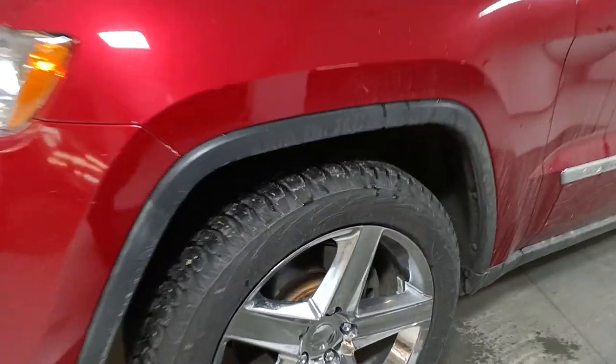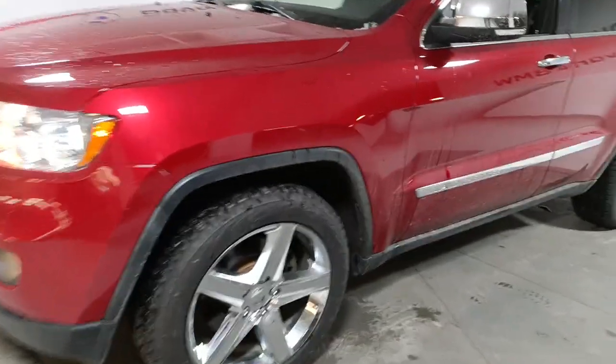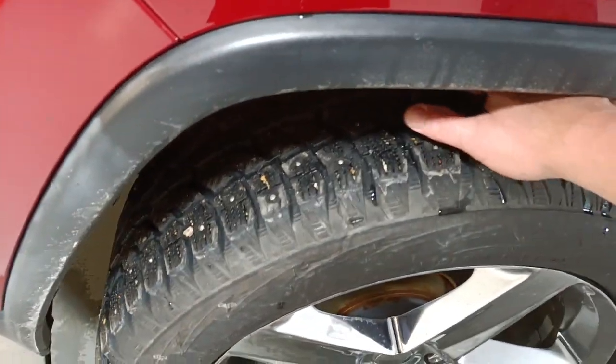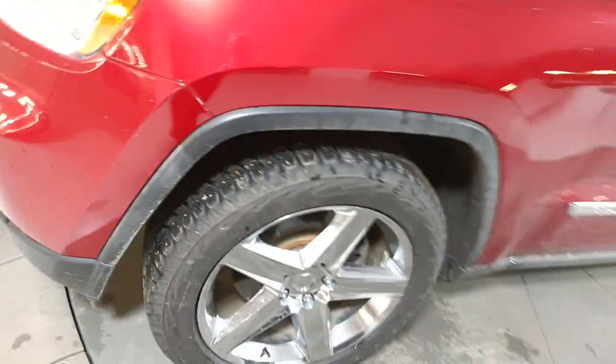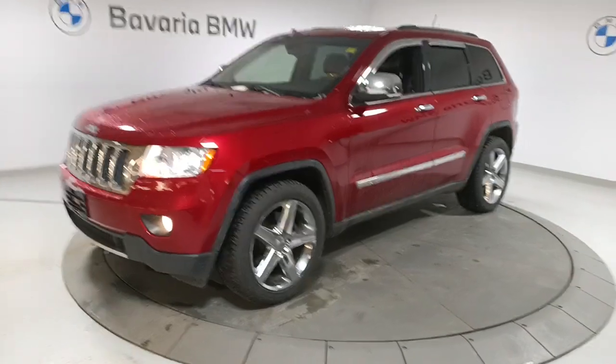It has very nice alloy wheels, but more importantly, this has winter tires on it and they're very, very grippy. I put my fingers in there — there's a lot of tread on these tires. So, totally a very safe vehicle to have on the road.